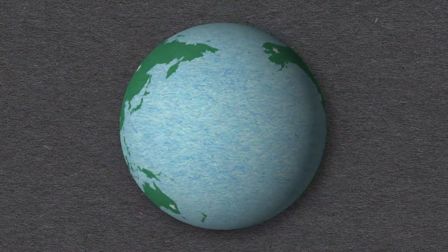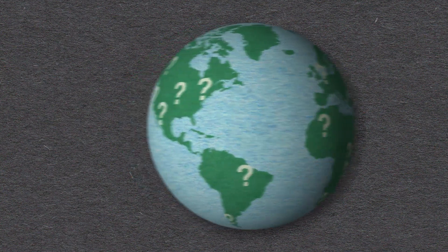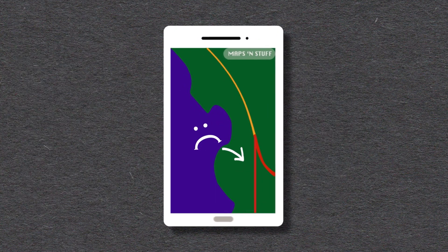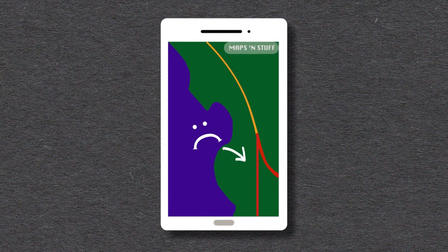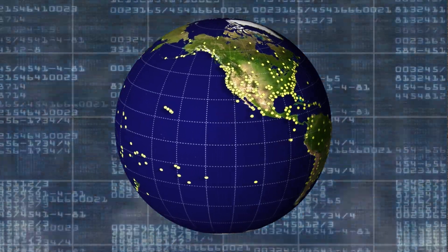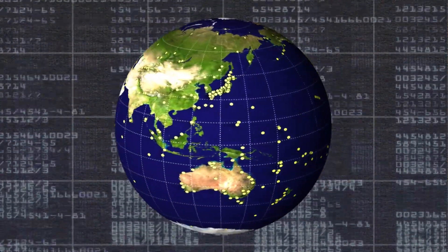Where are you right now? Or better yet, how do you know where you are? Most likely, you are using an app that is using a GPS to pinpoint where exactly you are on Earth. But what you might not know is that behind your favorite navigation app is an invisible infrastructure of systems working together to provide you an accurate location.